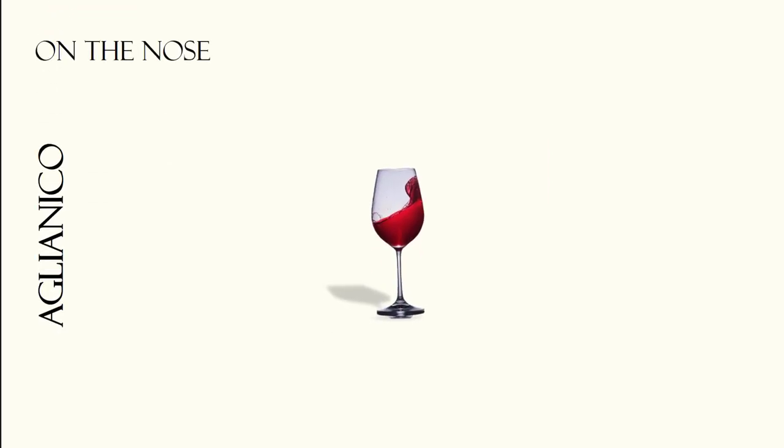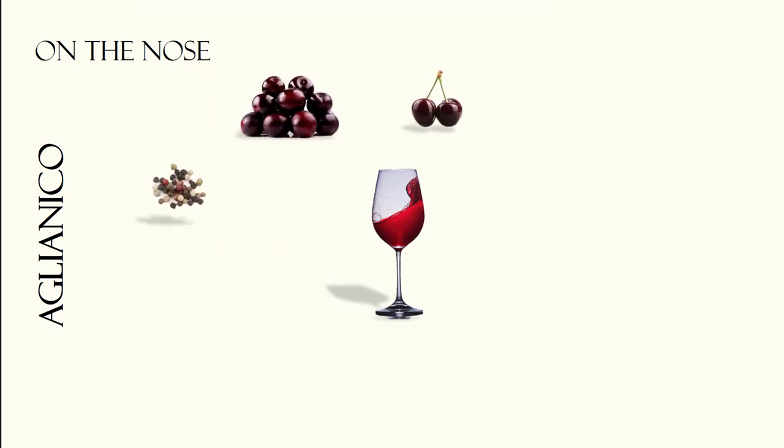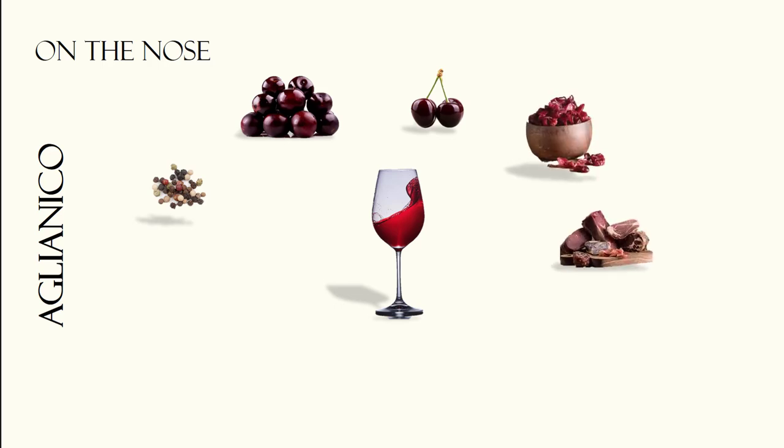On the nose, the most dominant aromas are those of white or black peppercorns, sweet plums and dark cherries. Dried cranberry notes and even slight savory aromas of cured meats are not uncommon. When aged, the aromas transition towards dried figs, leather and sometimes smoky notes.